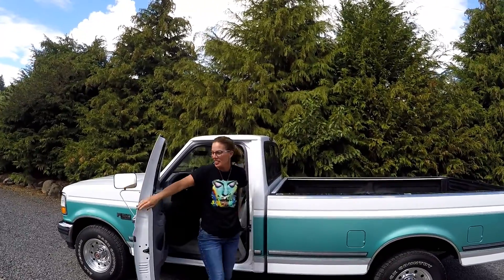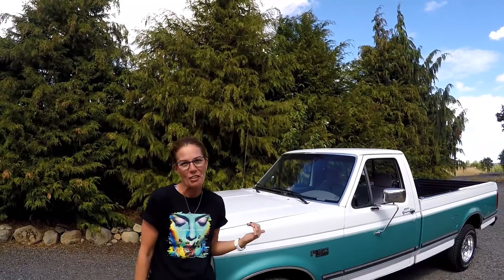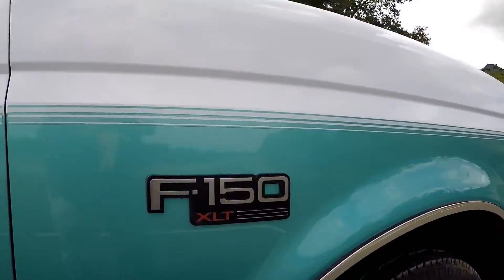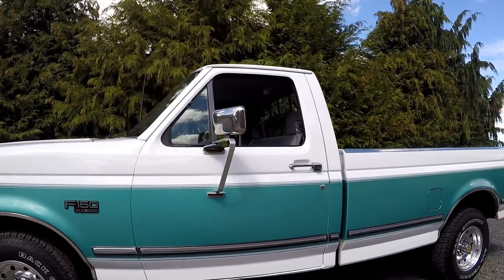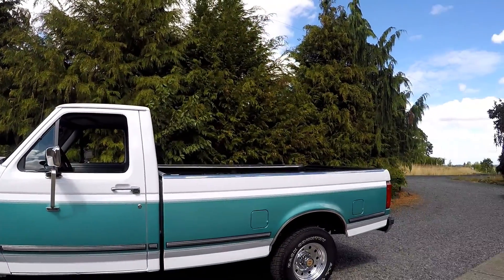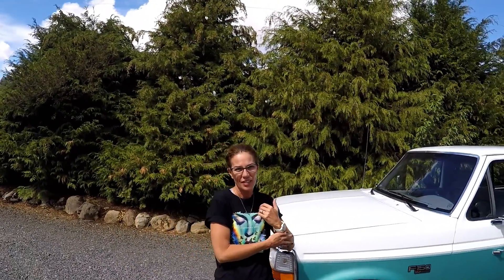Hey, it's Leslie from Denworks — or if you prefer, Mrs. D. Mrs. Denworks is my username. We have today, and I'm super excited about this one, a 1994 Ford F-150 XLT truck that I'm going to show you in the video. We're going to do a full walk-around, I'll show you the interior and under the hood, and we'll do a little bit of driving too so you can see this truck.